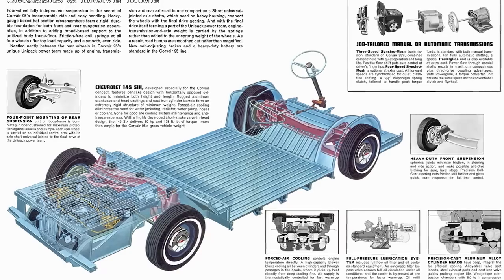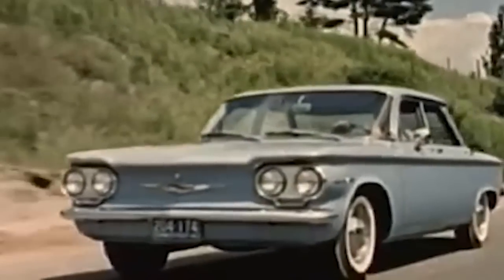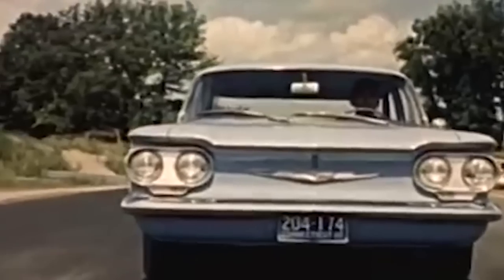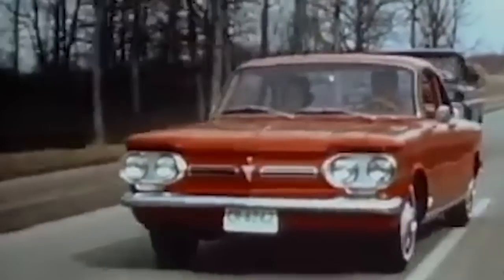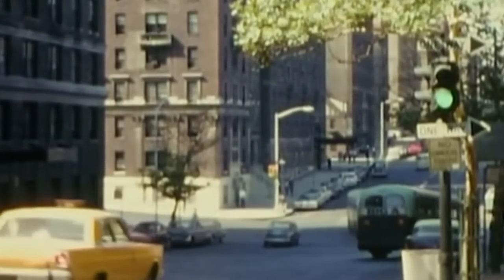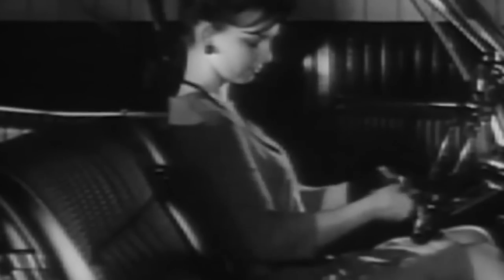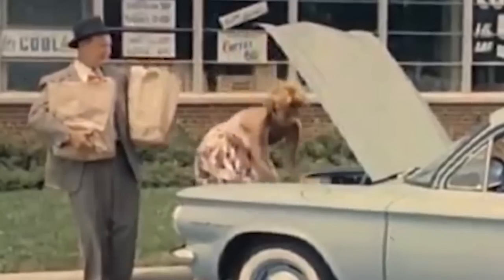The Chevrolet Corvair was conceived as the American answer to the growing popularity of rear-engined models, intended to respond to both compact cars and European sports cars like the Volkswagen Beetle and Porsche. The design was invented in the late 1950s, and in 1959 the car was already on sale. It was a revolutionary car for America — it had to be a competitive solution, combining features of both passenger cars and sports models. It cost less than $2,000, which in the first year ensured sales of over 200,000 units.